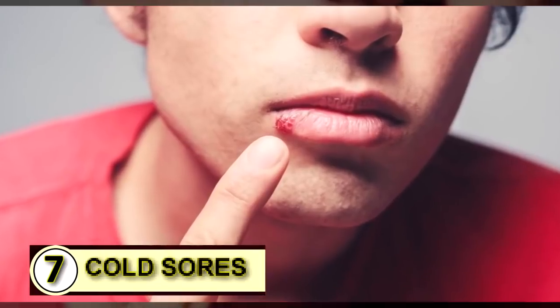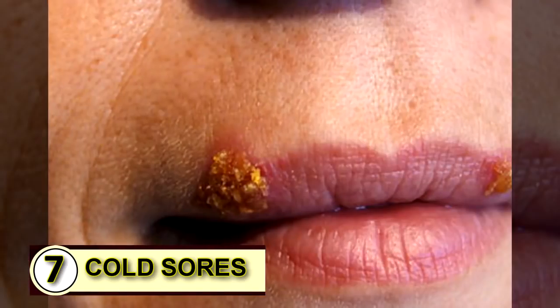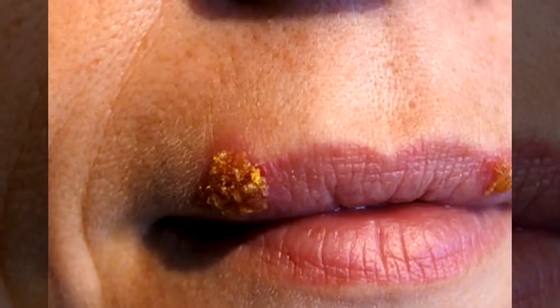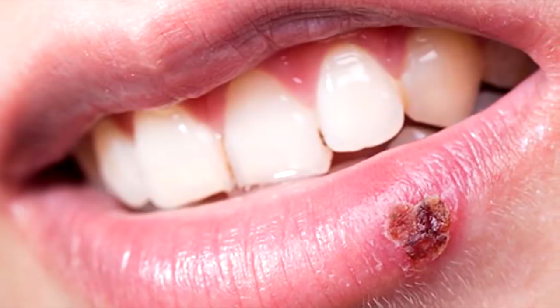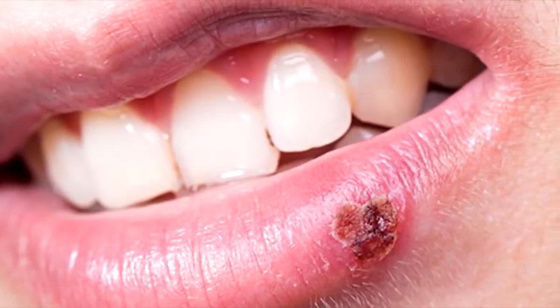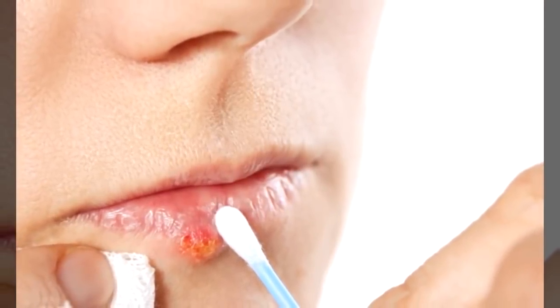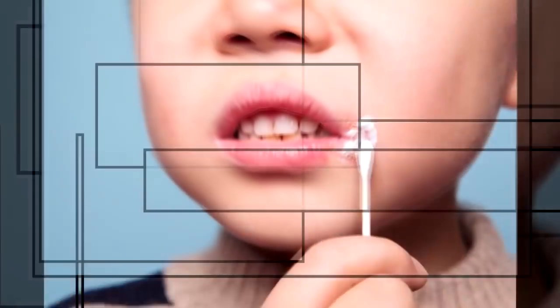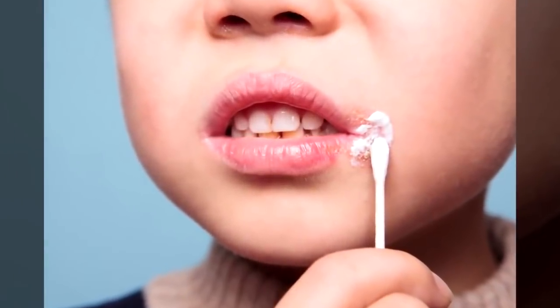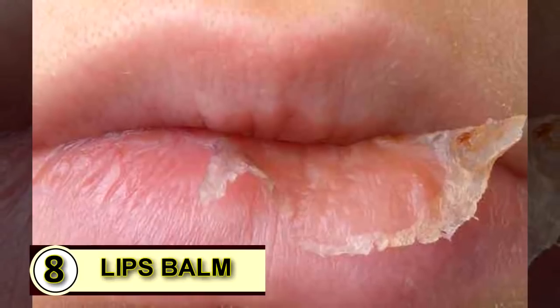Tip number seven: use coconut oil on a cold sore. Coconut oil may not offer a cure, but it does help, especially with cold sores. You can dab it on as soon as you feel a blister start to form, and you can also take it internally. One to three tablespoons a day will help kill off that herpes virus and you'll see that cold sore disappear much faster than normal.